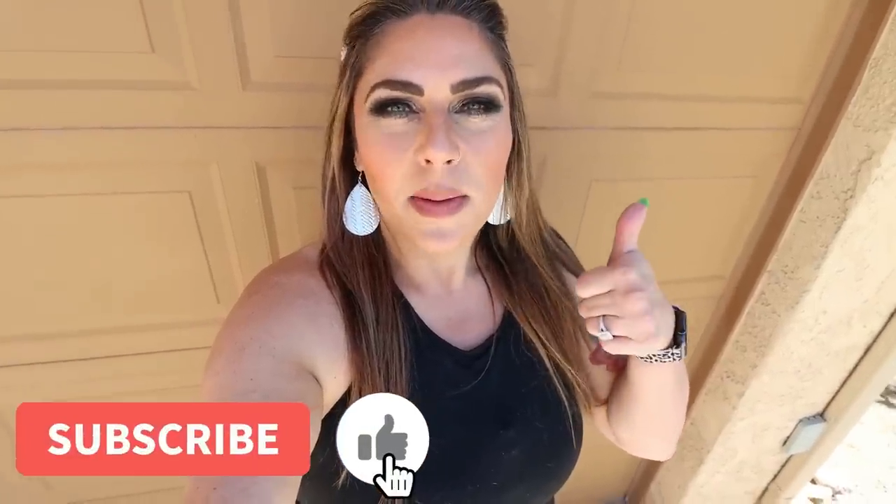Happy Sunday! I am outside in front of my garage because today is the day I am finally sharing my new home tour of our home in Arizona. We absolutely love our new home. We have done a ton of work to it since we moved in — it has been a process, but I am ready for the big reveal. So if you're excited, give this video a big huge thumbs up.